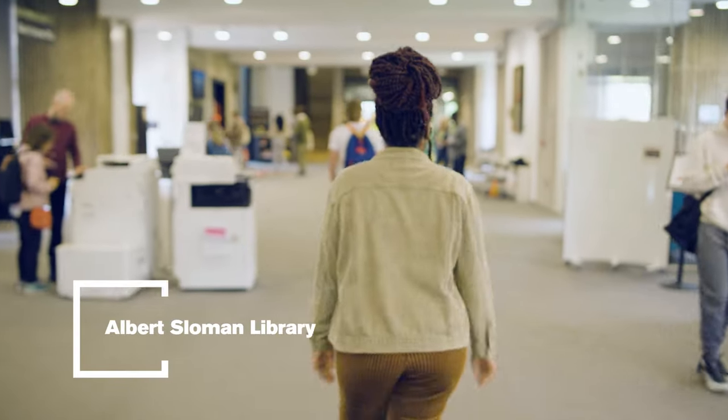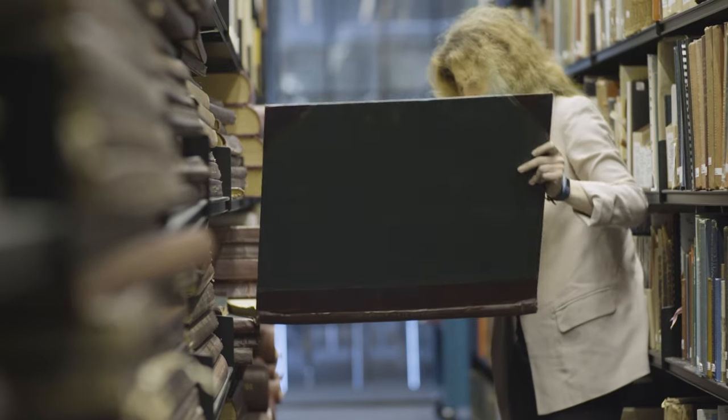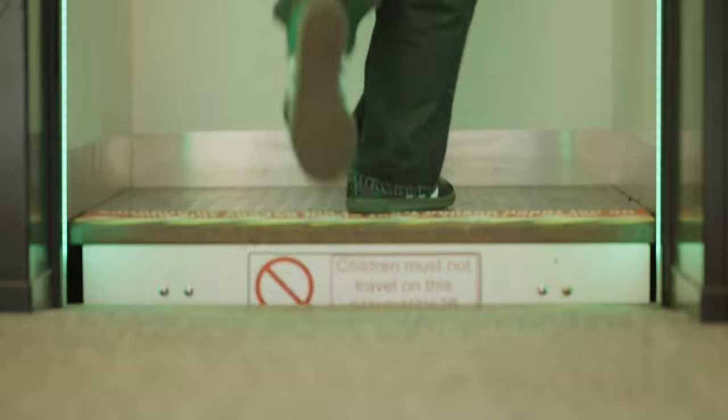This is the Albert Sloman Library. It's our main library on campus with six floors of books and archives, as well as our famous Paternoster Lift, one of only two in the UK.